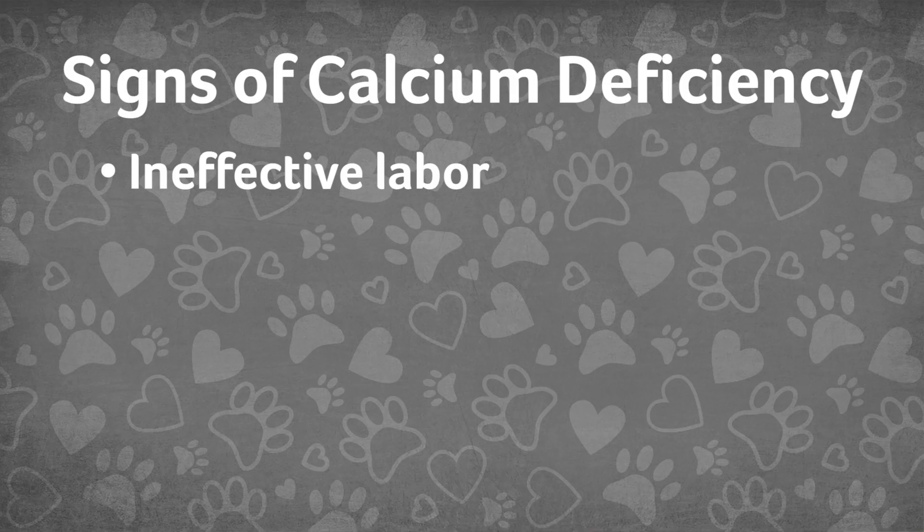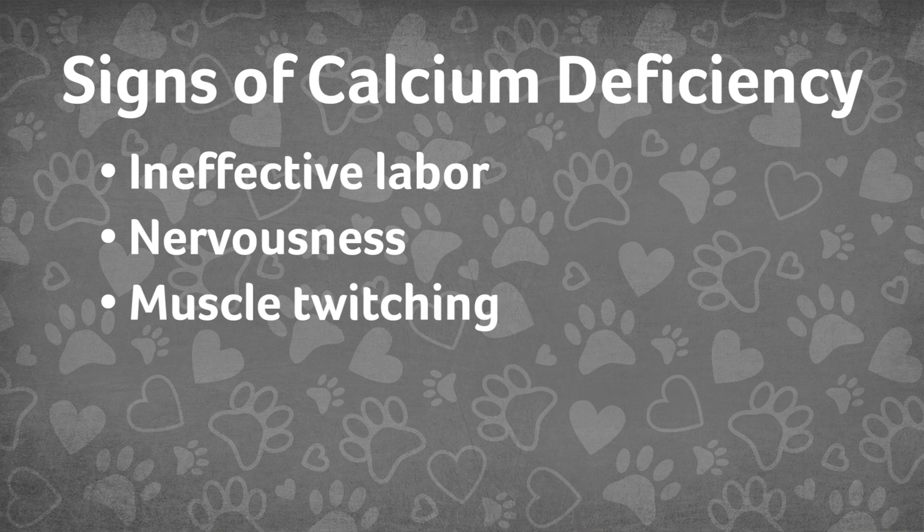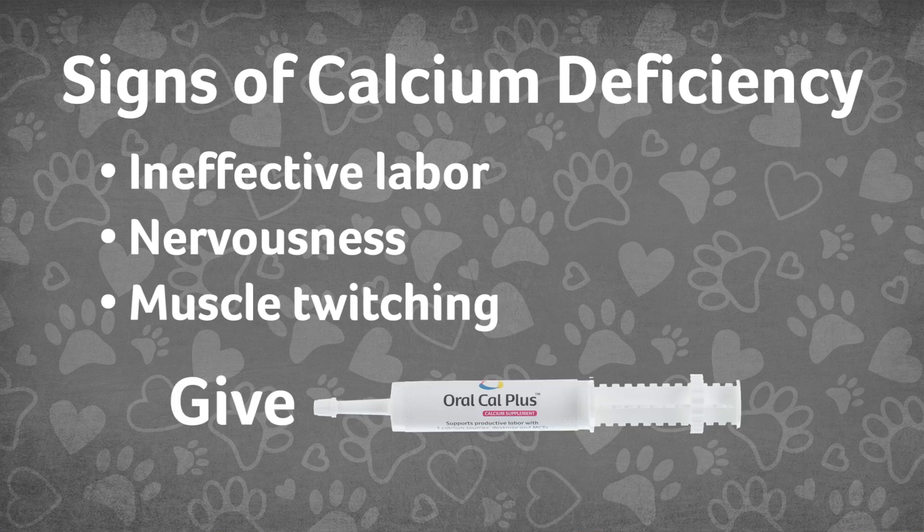The pregnant dog or cat that has had calcium issues in the past or is at high risk for repeat eclampsia needs to be managed more closely. If you are seeing signs of ineffective labor, nervousness, or muscle twitching, quickly give Oral Cal Plus Gel orally or inject calcium gluconate immediately.